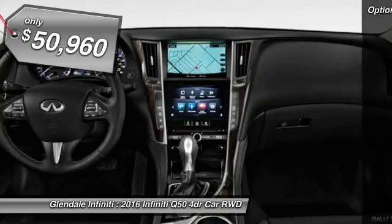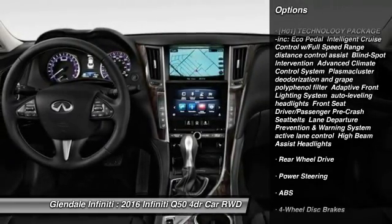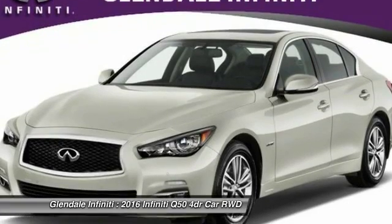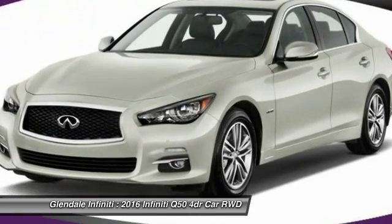Here are some of this vehicle's great options: power passenger seat, keyless entry, steering wheel audio controls, anti-lock braking system, moonroof, Bluetooth, leather-wrapped steering wheel, power steering, adjustable steering wheel, and four-wheel disc brakes.